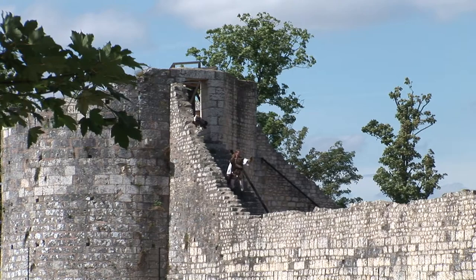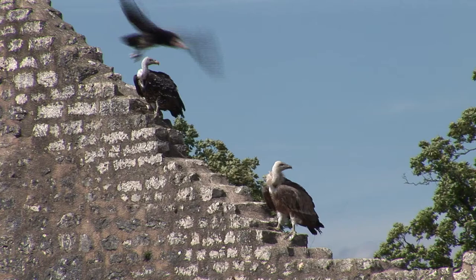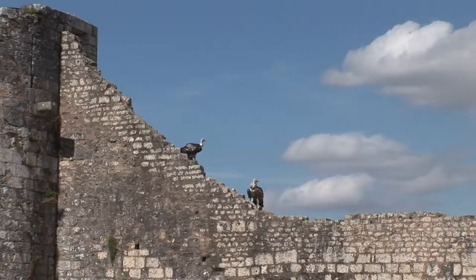Eagles were once used to send messages from Provins to other nearby cities. Today it is possible to watch a demonstration on the ramparts of how the eagles obey their masters.